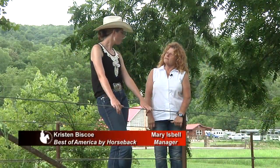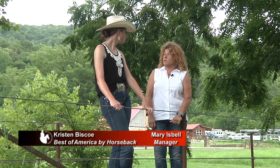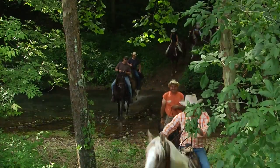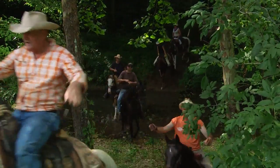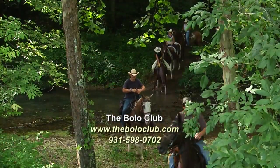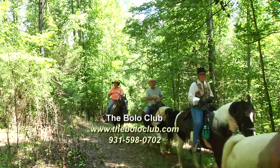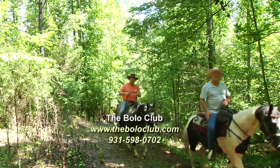For people who want to contact the Bolo Club, how do they get a hold of you? We have a website — just punch in the Bolo Club and it comes up instantly. It's got our phone numbers on it, and of course we've got a Facebook page also. The phone number is 931-598-0702. And they get directly to you? Directly to the answering machine if I'm not here.